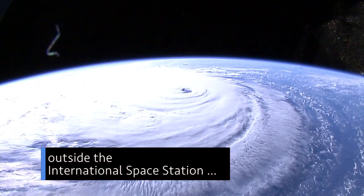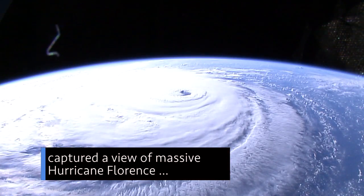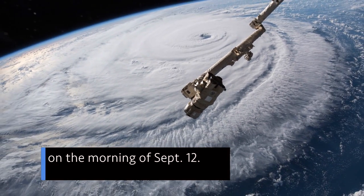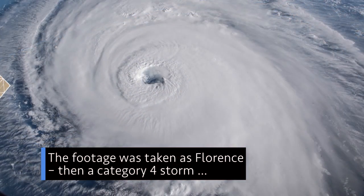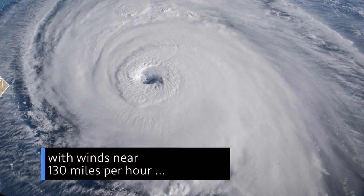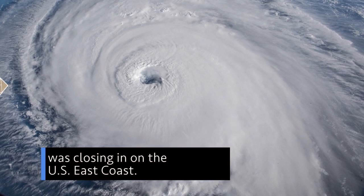A high-definition camera outside the International Space Station captured a view of massive Hurricane Florence on the move in the Atlantic Ocean on the morning of September 12. The footage was taken as Florence, then a Category 4 storm with winds near 130 mph, was closing in on the U.S. east coast.